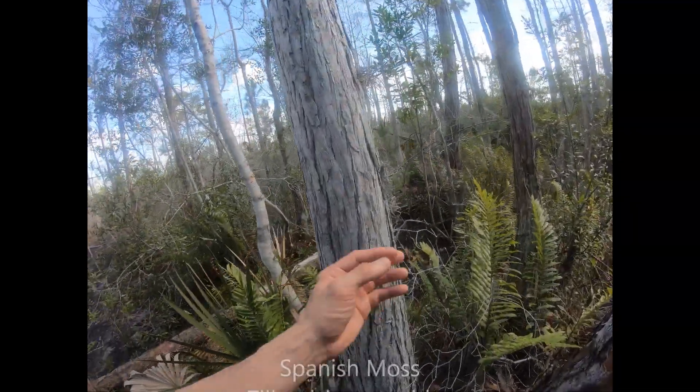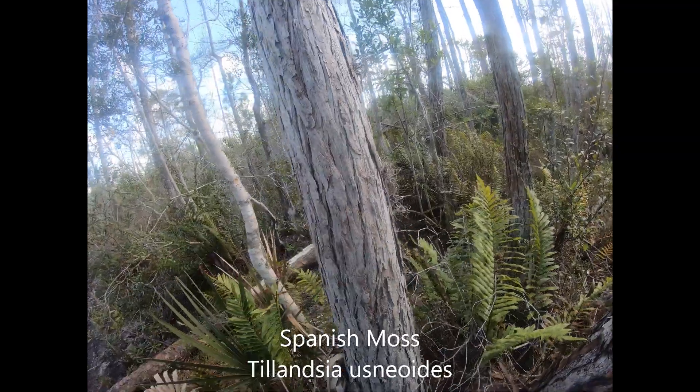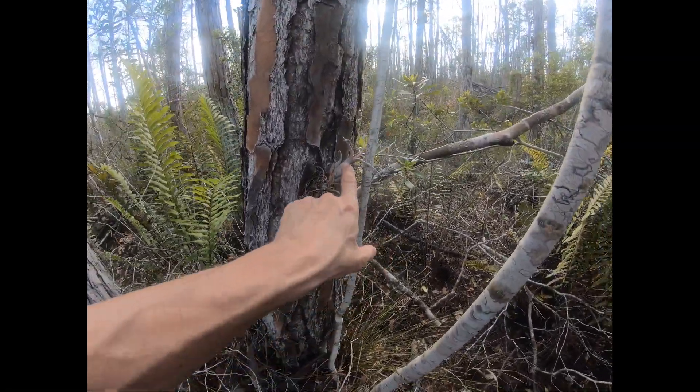I think there's 16 species in the state. The most common one people are familiar with is Spanish moss, which there's a little bit of it just kind of sticking out right here. This is a Tillandsia usneoides. But another one that's pretty interesting is this little guy here.